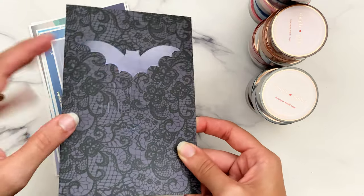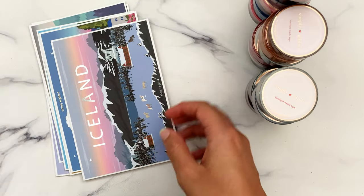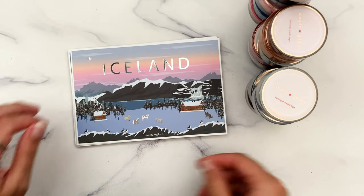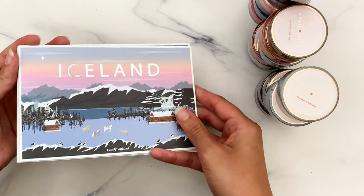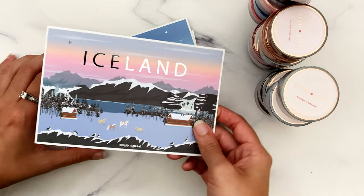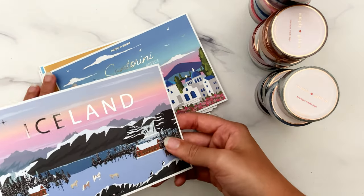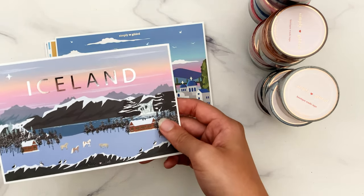I'm going to go over all of the passport postcards first and then get into the actual tapes. I do love these and I save all of them — it would be cool to make like a wall hanging or gallery wall situation somewhere in my office. There's lots of blank wall space because I don't really like to do a lot with the walls, but we'll see.